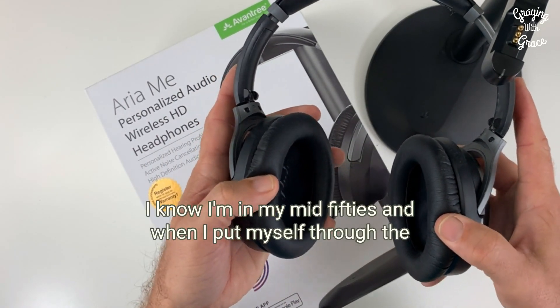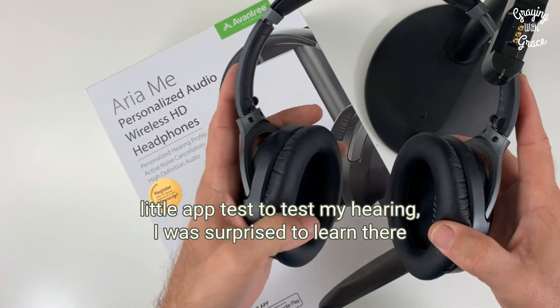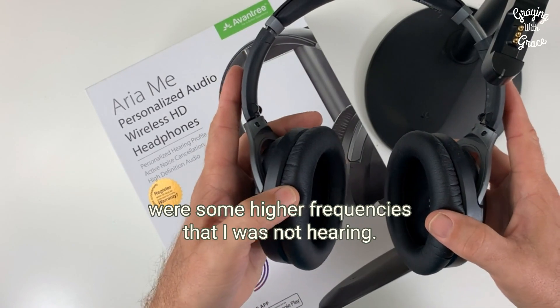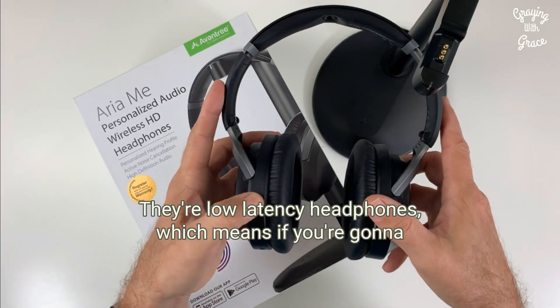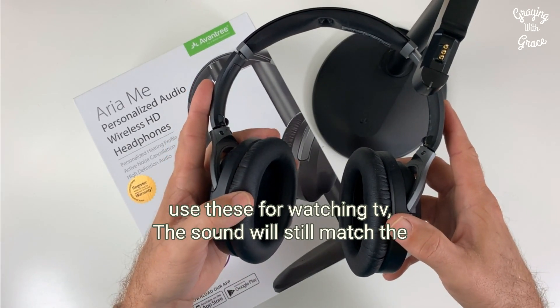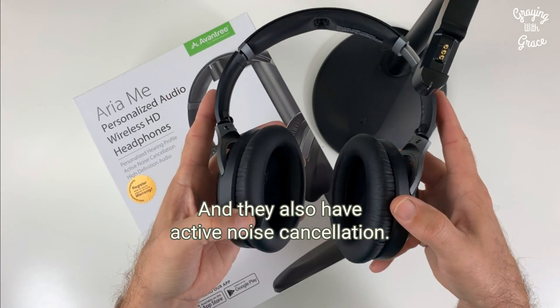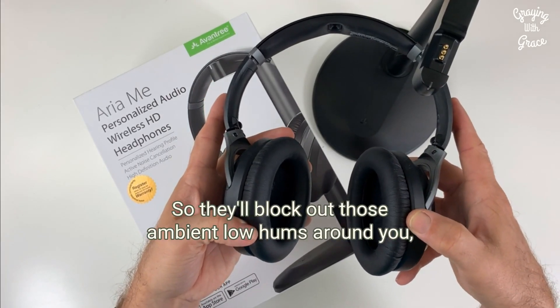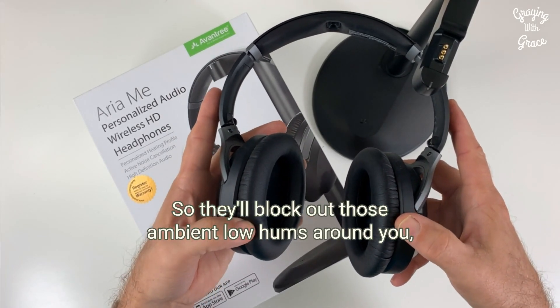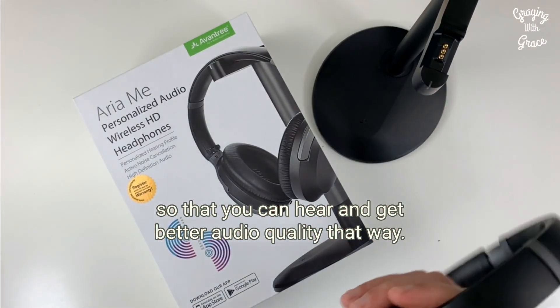I'm in my mid-50s, and when I put myself through the little app test to test my hearing, I was surprised to learn there were some higher frequencies that I was not hearing. They are low-latency headphones, which means if you're going to use these for watching TV, the sound will still match the movement of the lips on the TV. They also have active noise cancellation, so they'll block out those ambient low hums around you so that you can hear and get better audio quality that way.